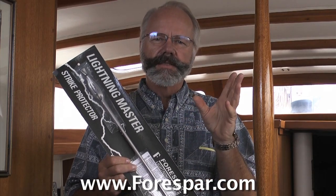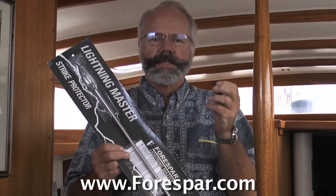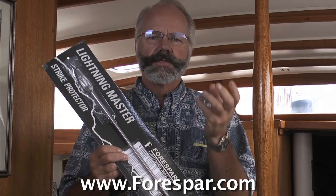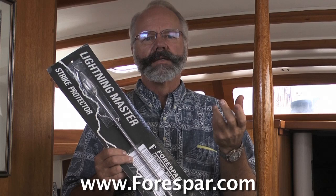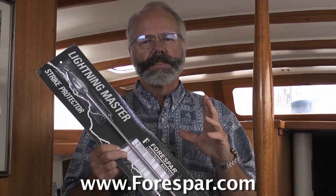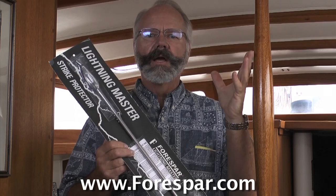We can't control the clouds, but we can reduce the buildup of static ground charge that retards the formation of ion streamers which form the lower pathway for the lightning strike.